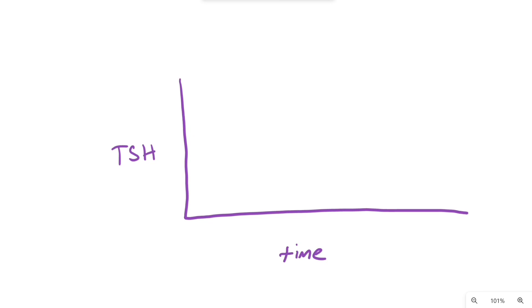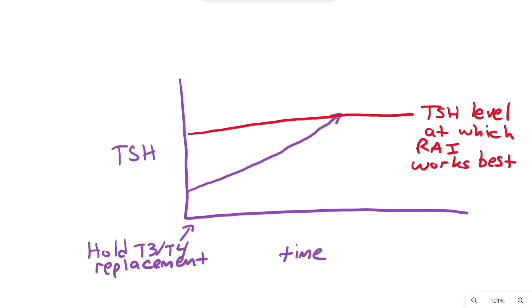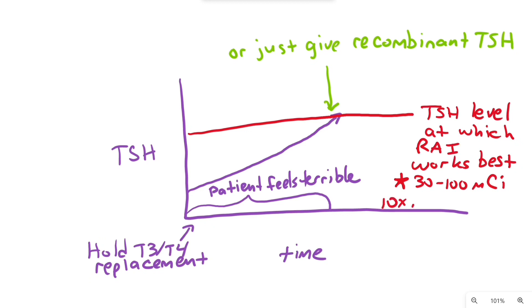It is best to have high TSH levels when radioactive iodine is given. This is done either by holding the T3 or T4 replacement and waiting for the TSH to rise naturally, or more commonly now by giving recombinant TSH. Recombinant TSH is preferred because holding thyroid replacement and waiting for TSH to rise naturally makes patients feel terrible. The ablative radioactive iodine dose ranges from 30 to 100 millicuries.